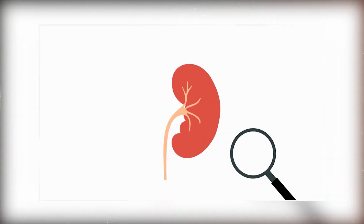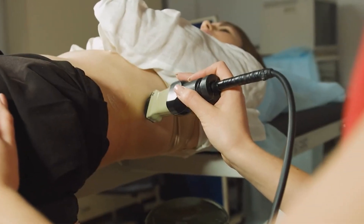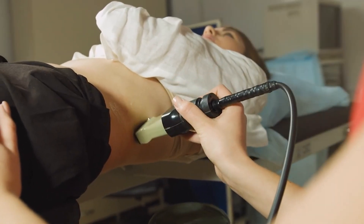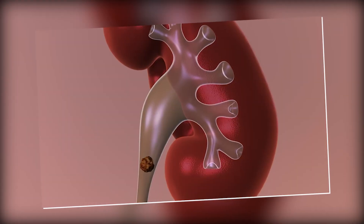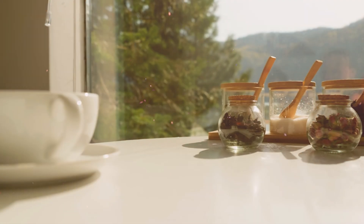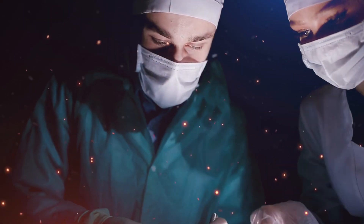Welcome back to our channel. Today we're going to discuss a common health issue, which is kidney stones. These tiny yet formidable mineral formations can wreak havoc on your health if not managed properly. Stick around as we explore the formation process of kidney stones, the unmistakable signs and symptoms they present, natural remedies for relief, and both surgical and non-surgical interventions available to remove them.